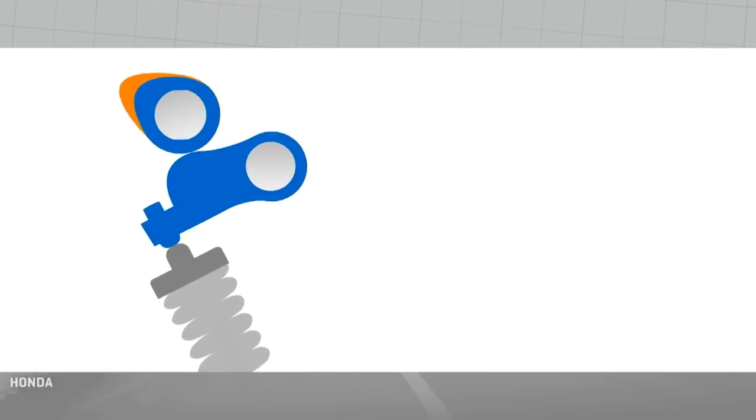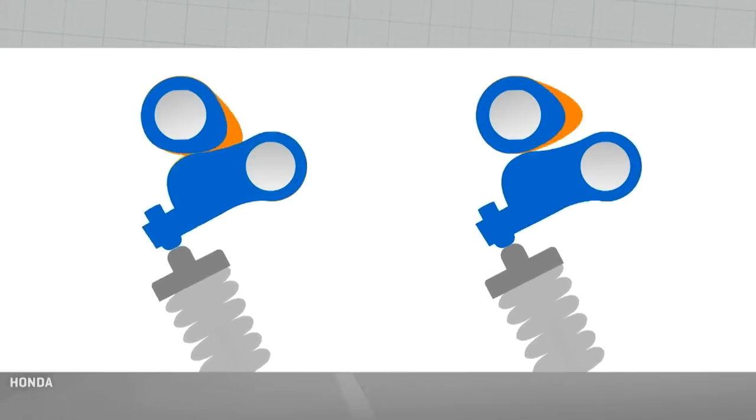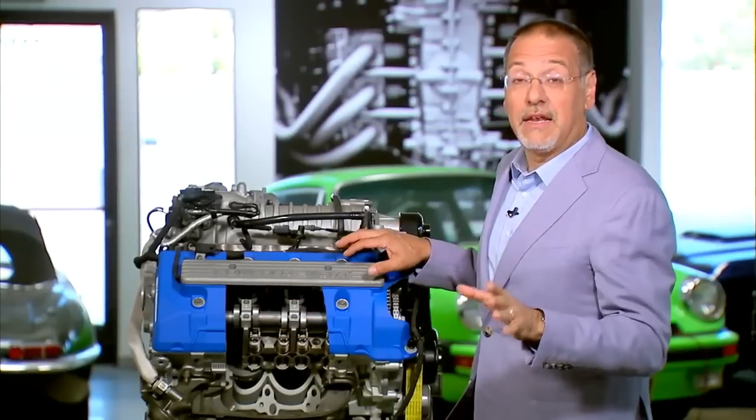This lobe is key, because the size of it as well as the peakiness of the pointy part tells you how long the valve is going to be opened and, by that peakiness, how much it will open. Shaping that lobe is key to the way engines breathe.